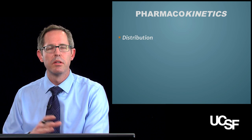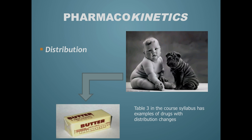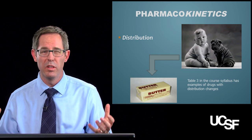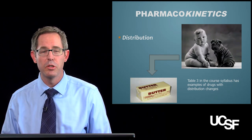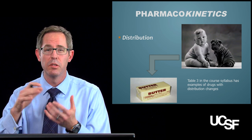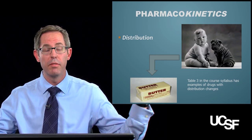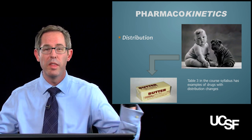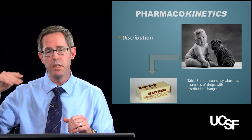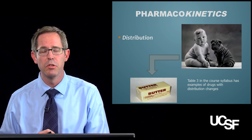Second, distribution — that's where does a drug go in the body? When we're young, we're basically big cute balls of water. But we don't stay that way; we end up becoming more like butter. Because we're a bit more fat and less water, water-soluble drugs used to have a large volume of distribution and now they're compressed, giving higher concentrations and greater risk of adverse drug effects. Conversely, fat-soluble drugs now have greater volume and hang out longer in the body, potentially accumulating and causing more adverse events.